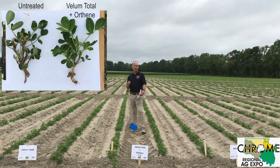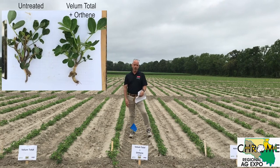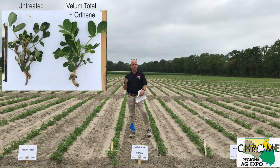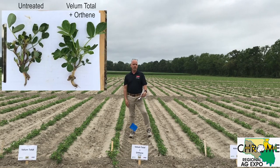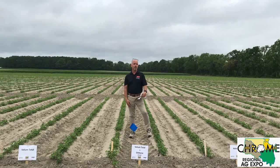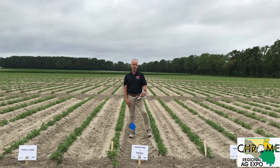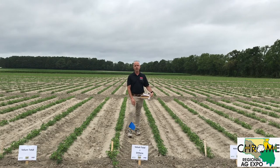Rick is suggesting this year that you follow up all in-furrow insecticide treatments with a foliar application of acephate. The reason is we had a very mild winter, which probably contributed to a high overwintering population of thrips. We haven't really seen a virus issue here in the southeast for about three years, and Rick feels that could change. He is recommending a 24-day over-the-top foliar spray of acephate as insurance against thrips damage that could potentially lead to tomato spotted wilt issues.